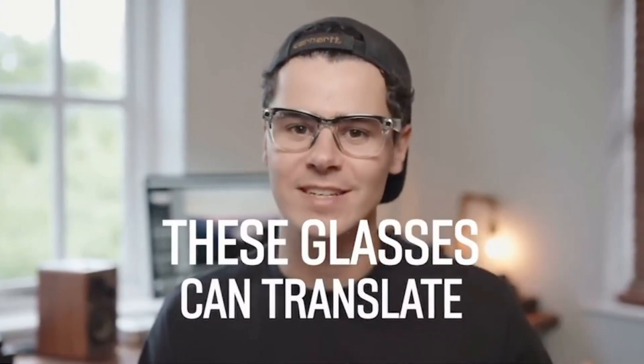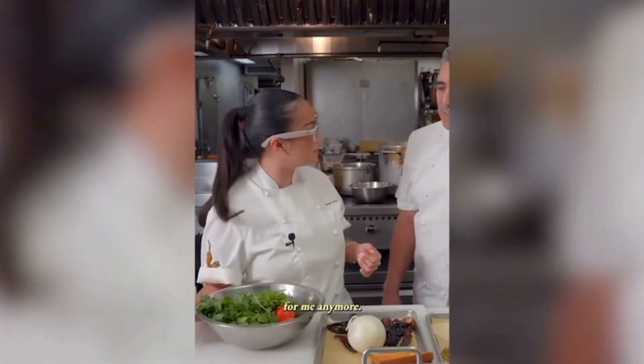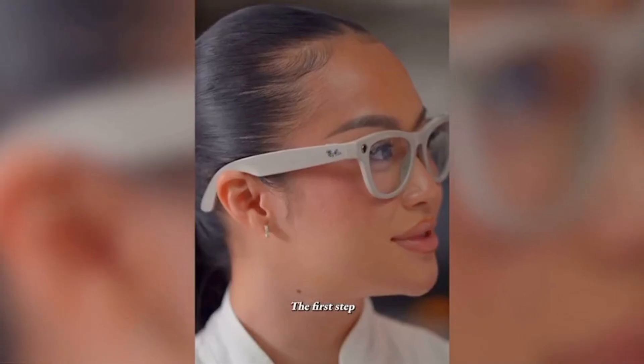One of the most important features of the glasses for me will be live translation. I travel a lot, and last week I was in Korea. I know a little bit of Korean, but I was having a really tough time understanding the language there, so these glasses would have helped me immensely. I'm not sure if they have Korean right now as one of the translated languages.